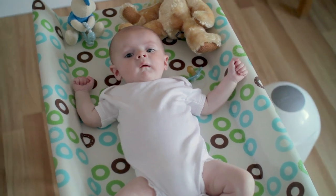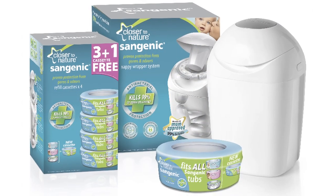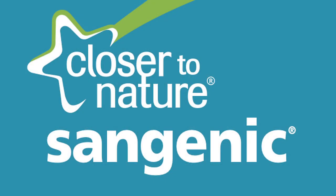Your home is your baby's world. Keeping it safe and clean can be hard work. By locking away germs and odour at change time, the Sangenic nappy disposal system makes the job much easier and gives you peace of mind.